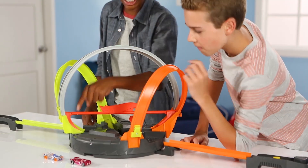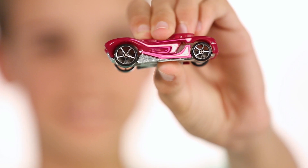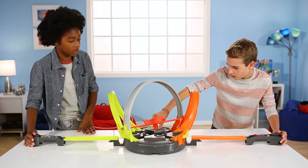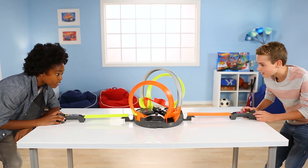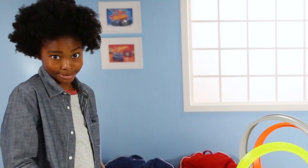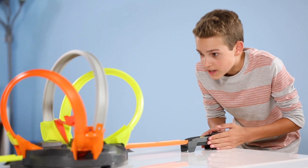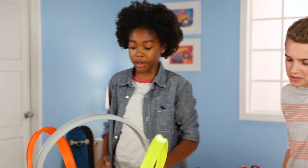All right, time to choose our cars. I'll pick the clear one. I'll take the pink and purple car. Hold them up. All right, let's get spinning. Ready? Oh, that looks so cool. I know. Whoa. Oh, I missed. It's all right. Yours is in. Yeah, there is mine. Keep spinning. Yeah, I am the king.